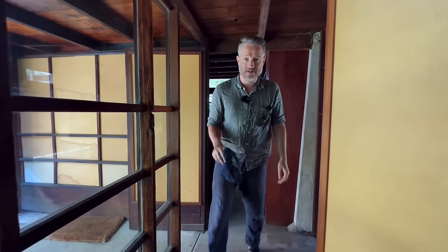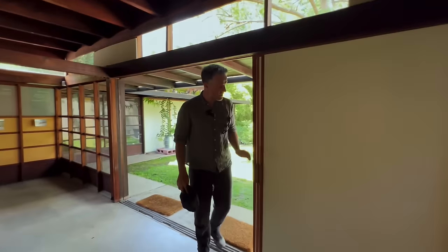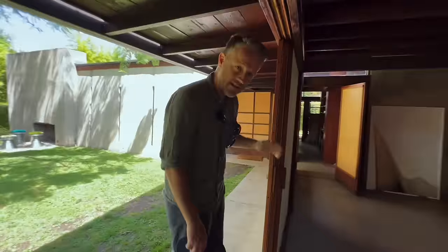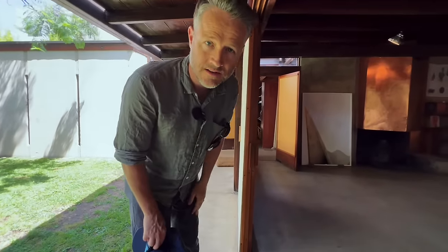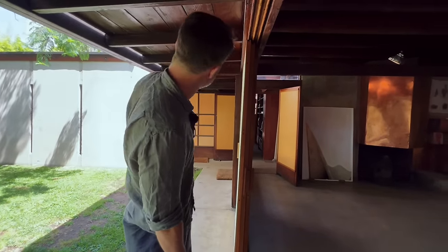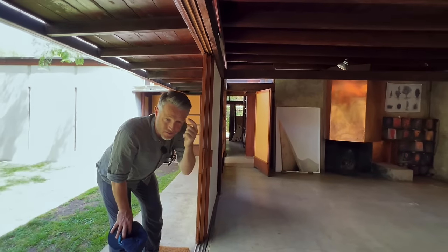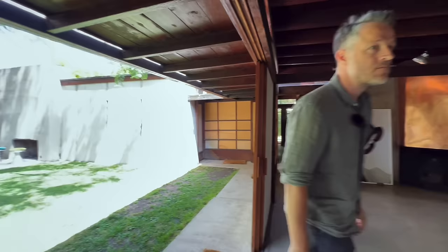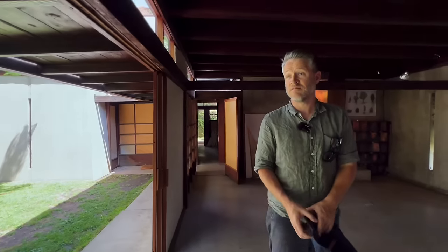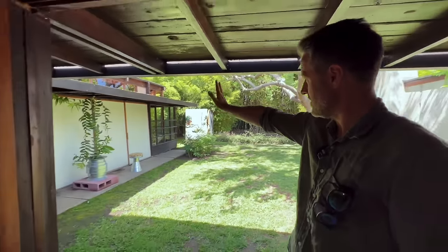The other thing we noticed — and we don't have an answer for — is that these sliders are actually tilting. Why are they tilting? It's not to get rid of water because there's a huge eave. Can you guys leave a comment and tell us why that's happening? It does look wonderfully strange — you can tell they're at angles.